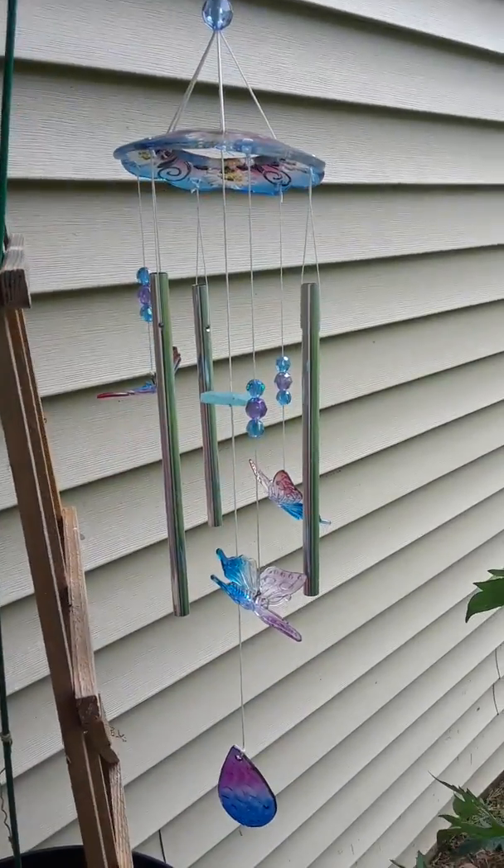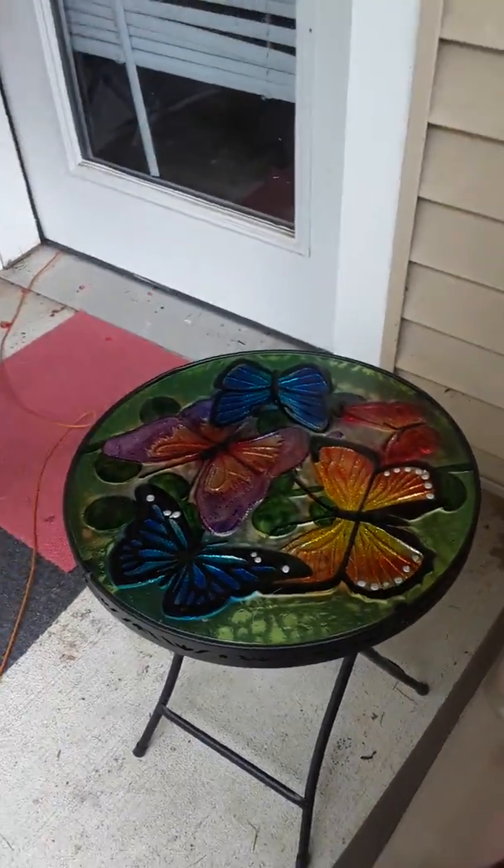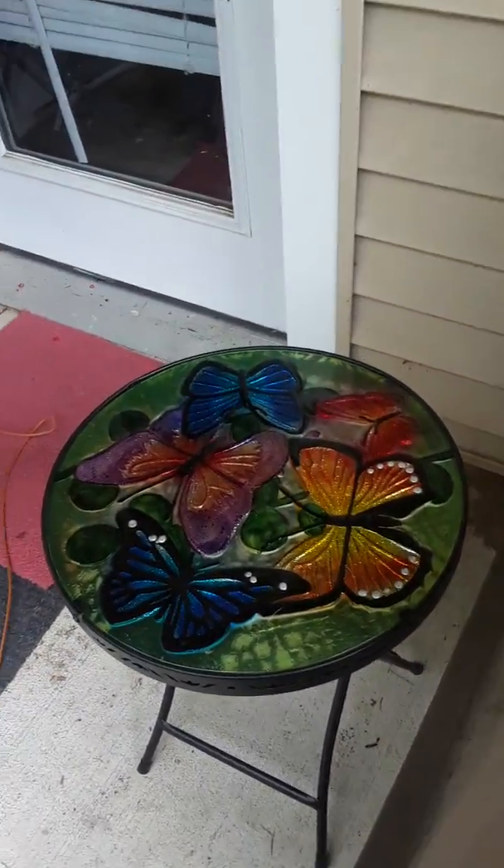I bought butterflies — just like I have butterflies right here on my little butterfly table. So cute. It lights up too, solar light.